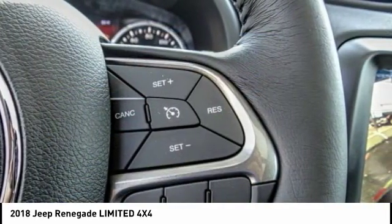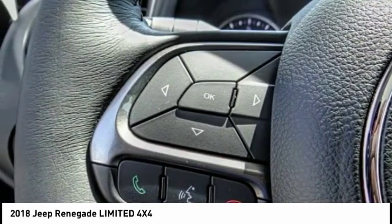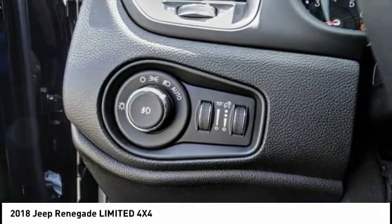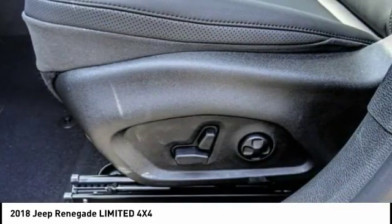Here are some of this vehicle's great options: traction control, dual airbags, leather wrapped steering wheel, air conditioning, power steering, alloy wheels, four wheel disc brakes, fog lights, and heated front seats.